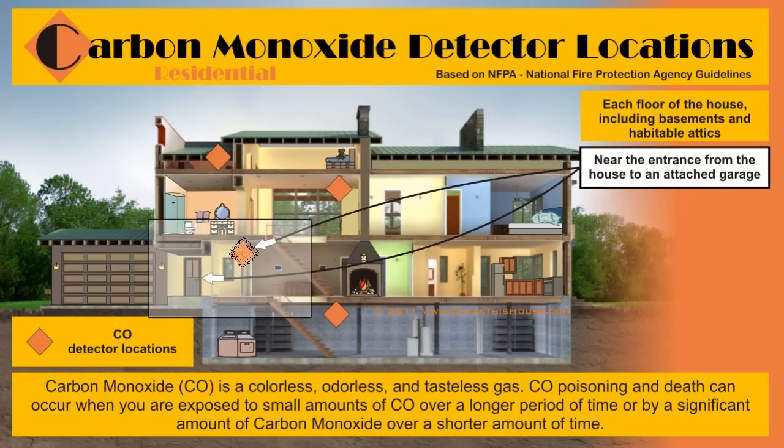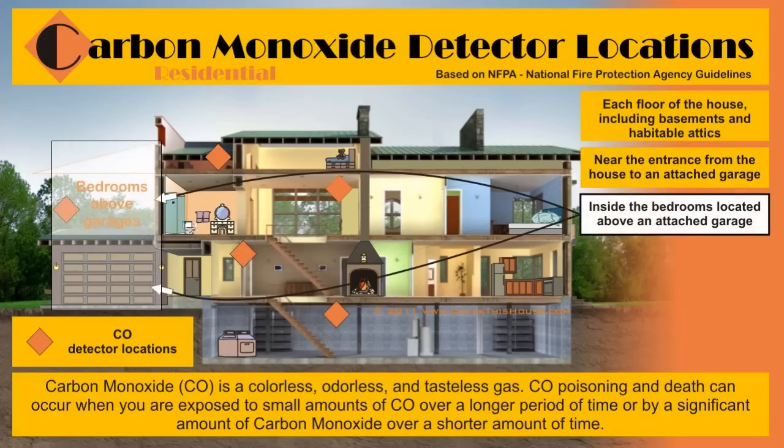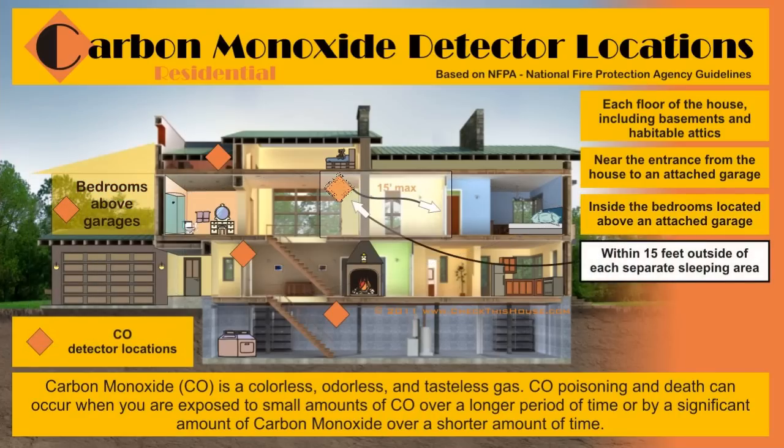Carbon monoxide detectors are required inside bedrooms that are located directly above an attached garage. When placing carbon monoxide detectors on each floor of the house, make sure they are positioned within 15 feet from each separate sleeping area.